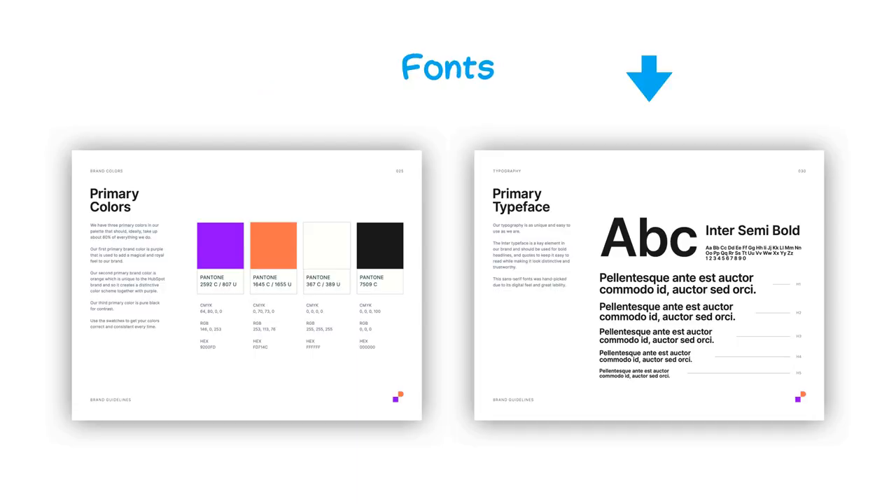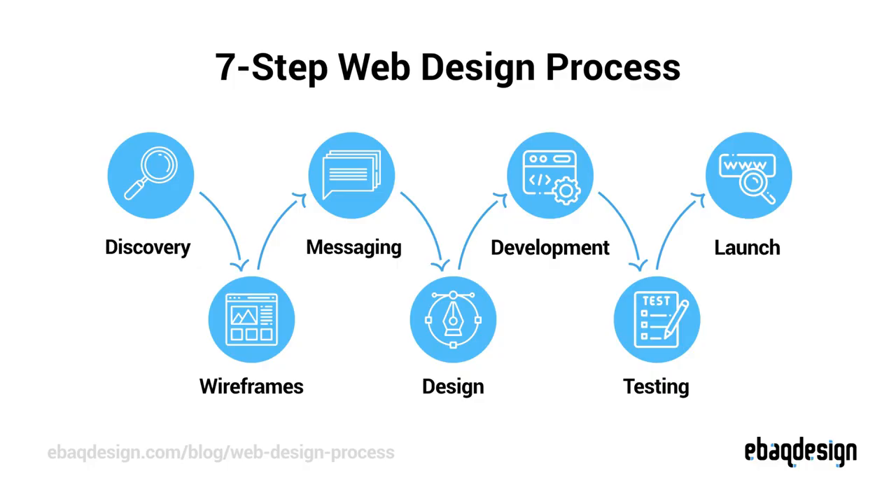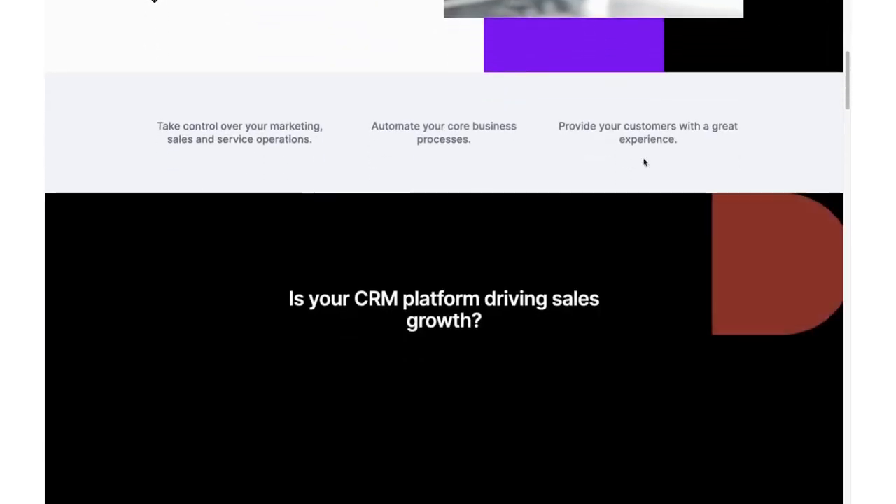Everything from how the website looks, the colors and the fonts you are using to the content itself, the headlines and the paragraphs. The design of a website is extremely important but what actually sells is the words. So apart from good design, you also need to have a clear strategy on what content you should create and how to structure it. In this video I will walk you through my 7-step web design process and show you an example of a website I designed for one of my clients from start to finish.